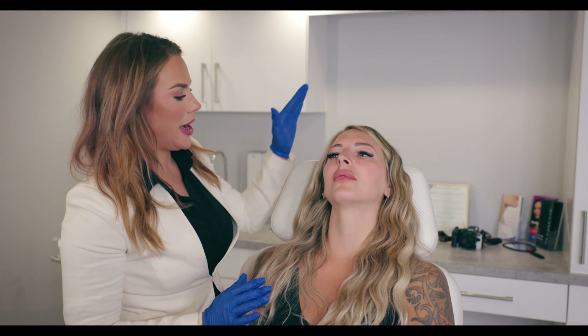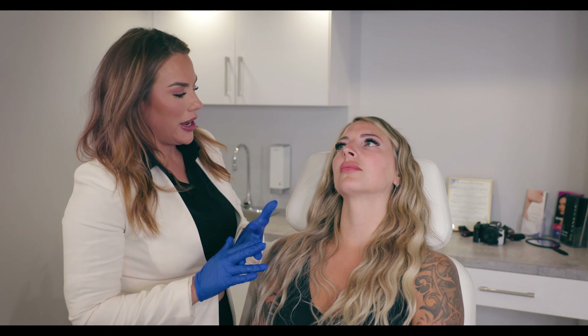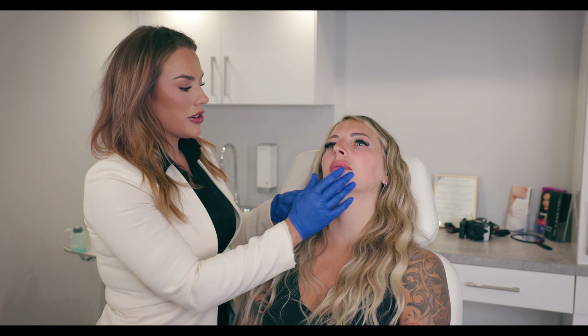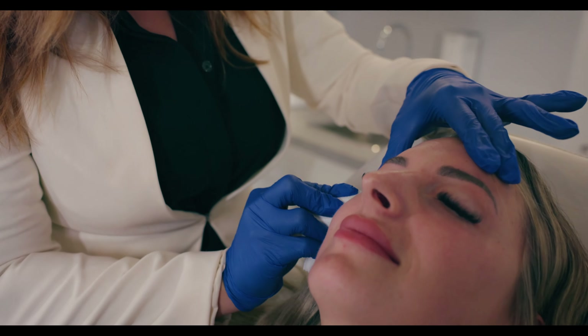We usually like to combat that by doing a little bit of what we call full face — it's been called many things: full face filler, global rejuvenation, eight point lift — they're all kind of one and the same. It's basically using certain vectors of the face to pull some tissue back up to where it feels like it used to be, or give the illusion of a lift with filler.